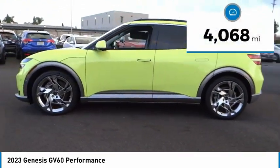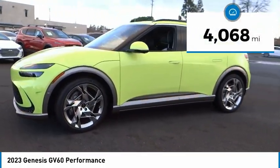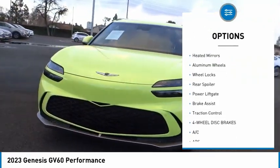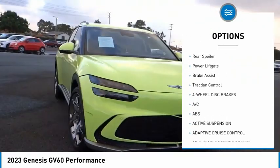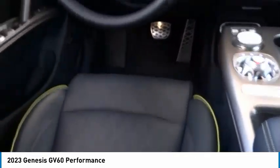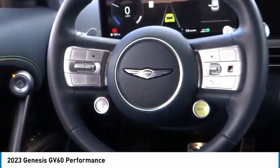This vehicle has less than 5,000 miles. Here are some of its great options: rain sensing wipers, tire pressure monitor, blind spot monitor, heated mirrors, aluminum wheels, wheel locks, rear spoiler, power lift gate, brake assist, and traction control. A vehicle like this doesn't come along every day — come in and get it before someone else does.